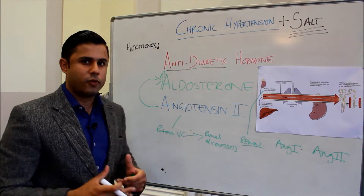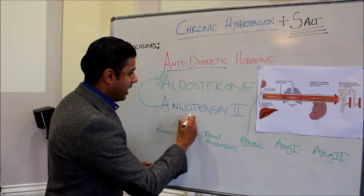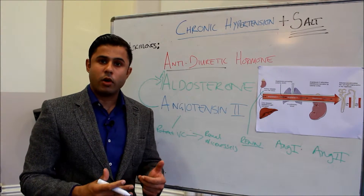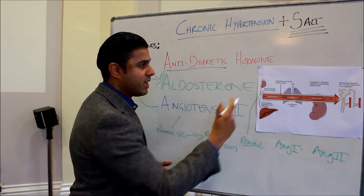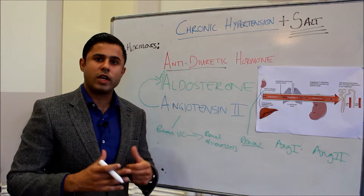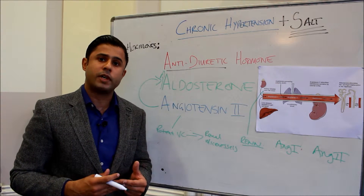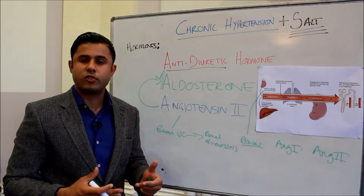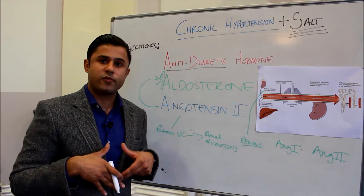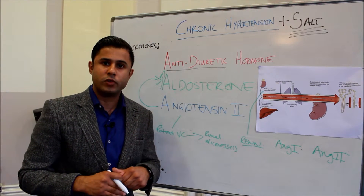One treatment for high blood pressure is giving an angiotensin 2 receptor blocker or an angiotensin converting enzyme inhibitor, which acts on this enzyme to reduce blood pressure. Diuretics are also given, which work to get rid of excess fluid within the blood to reduce blood volume and hopefully reduce blood pressure.